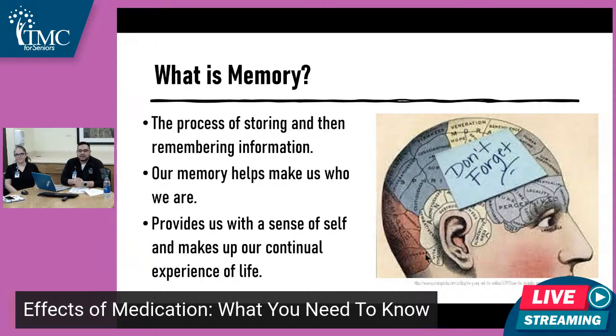Everybody has memories of what they do with their families, their loved ones, or unique experiences that have made you who you are today. Memory is more than just how well you are at memorizing certain topics. It's about how everything you remember, everything that's happened to you, everything that you hold in that brain of yours makes you who you are today.